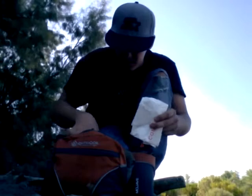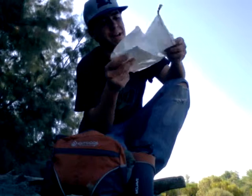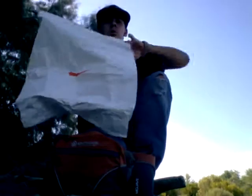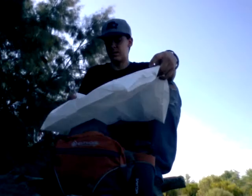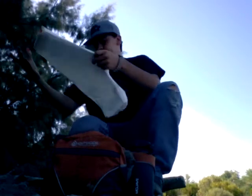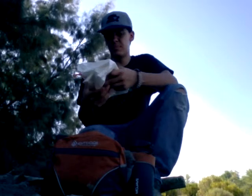Next, for food, I got a Nature Valley bar. Won't last much, but it's better than nothing. Next, I got this pretty big bag — you could carry water with it, stuff leaves into it, gather a bunch of stuff to use for insulation, or make a shelter. It's not much for shelter, but it's better than nothing.